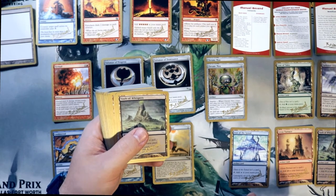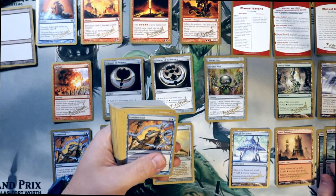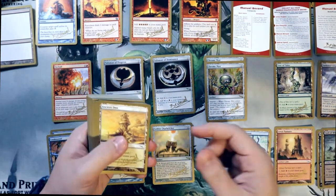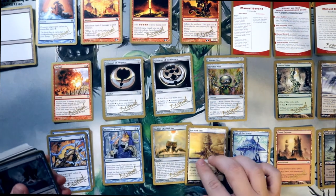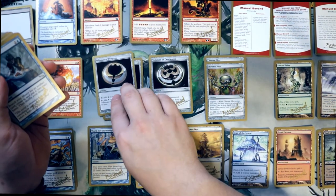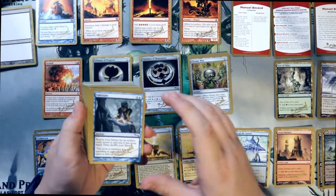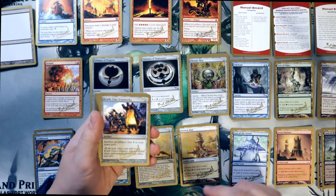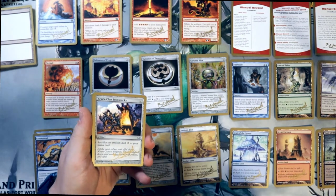The most expensive one right now - since they reprinted Ancient Den in the newest Commander set - it used to be Ancient Den, worth about $3 to $5 a piece, but that's gone now. Condescend. We do have at least one of each hiding out in here. There's Fabricate - Fabricate is an incredible Magic card for Commander if you go with artifact-based strategies. A lot of people do. You search your library for an artifact, reveal it, and put it in your hand. Three mana, sorcery speed. This is another reason I gravitated towards buying this for $30, because I am cheap.